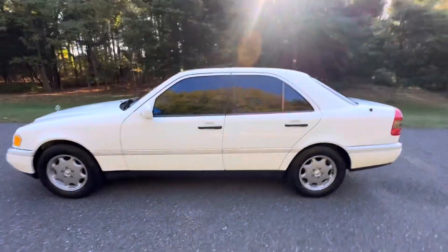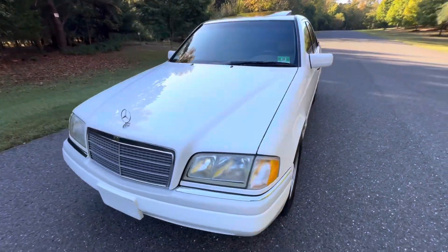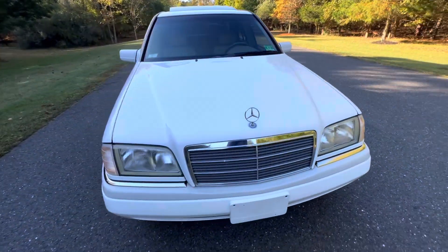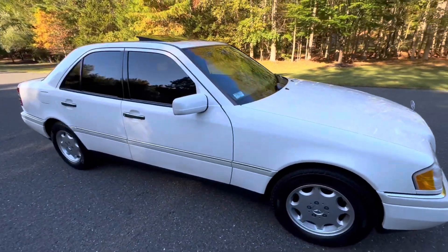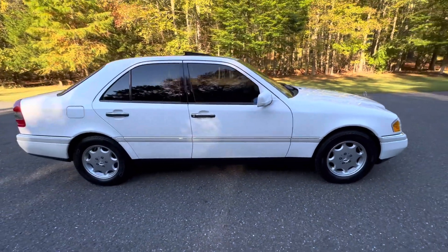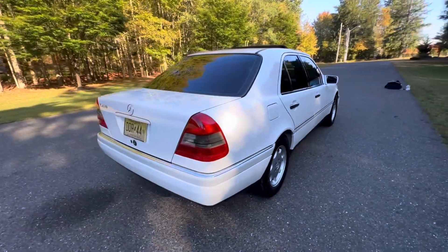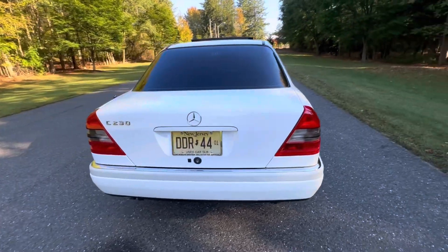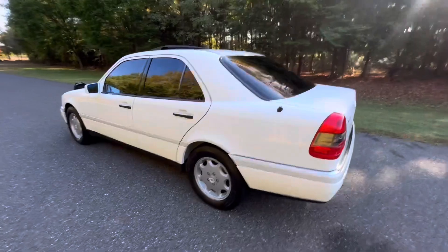Coming up for auction — there will be no disappointments with the condition of this car from both the cosmetic and mechanical standpoint. It's as close to a new car as you're going to find. It's that nice, and it will be selling on Bring a Trailer, no reserve, soon.